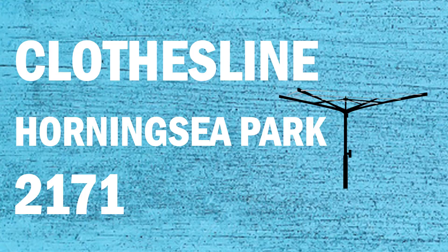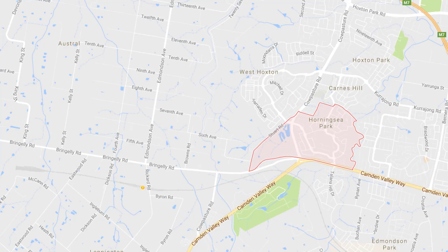If you're looking for a new clothesline or washing line in the Horningsea Park area of Sydney, Lifestyle Clotheslines can help. We service the full area and include a service for supply only or installation if you need help with installing your new clothesline or washing line.